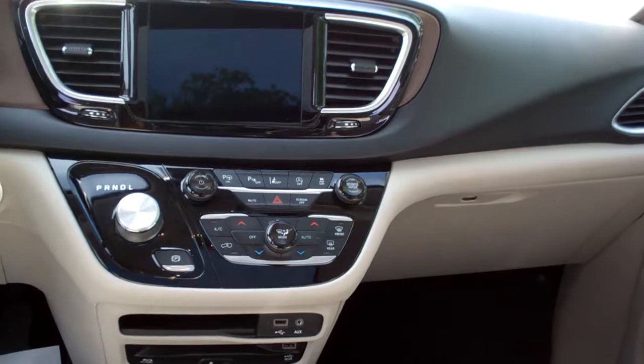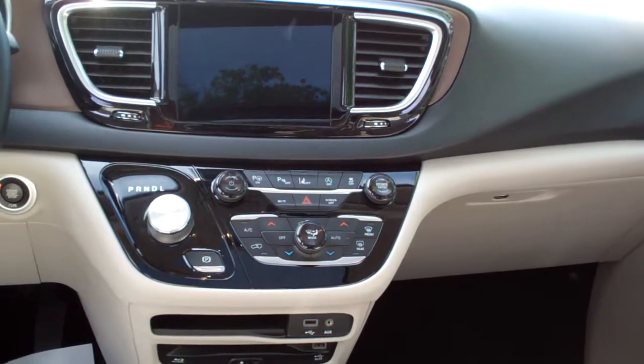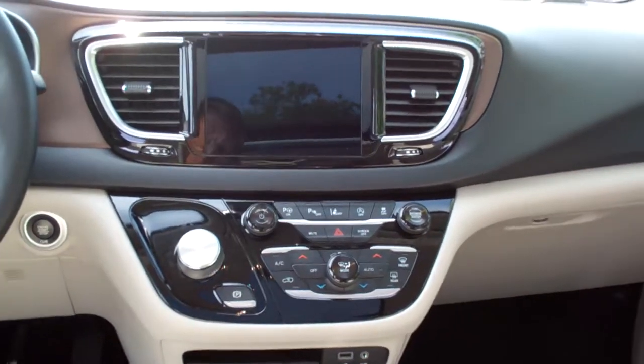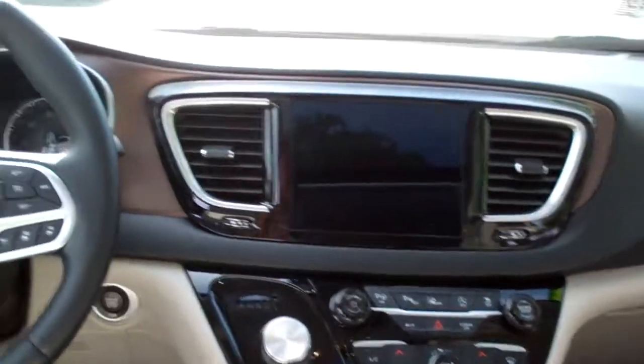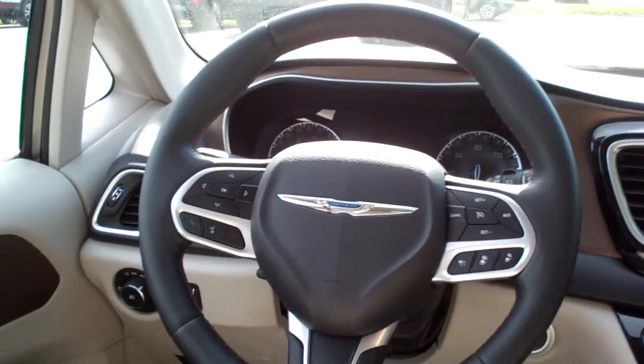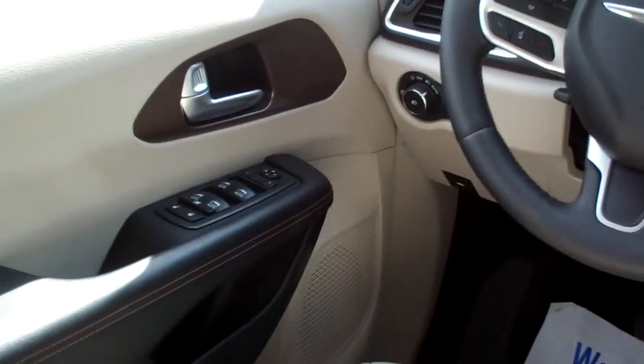Dual automatic climate control, you got heated seats — this is the Touring L — heated steering wheel, adaptive cruise control, all kinds of storage places in this van. Bluetooth, radio controls on the steering wheel, power windows, door locks and mirrors, analog gauges.